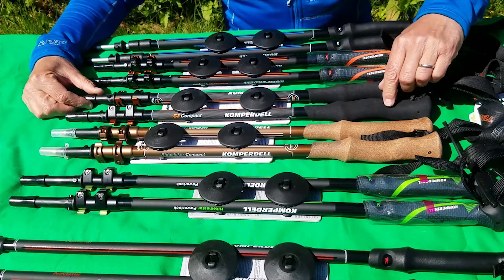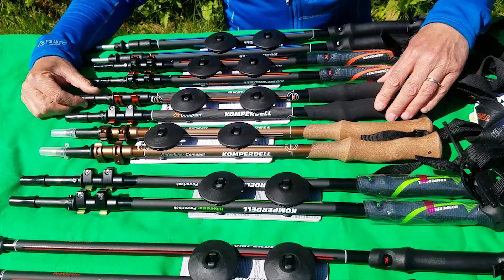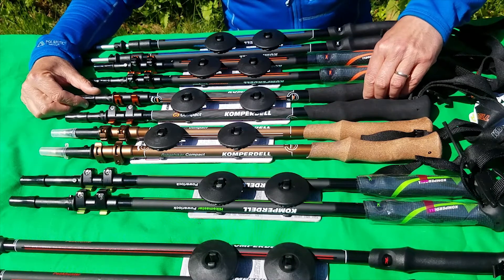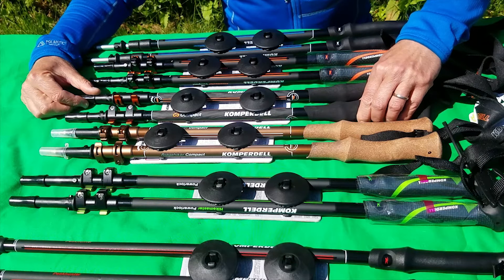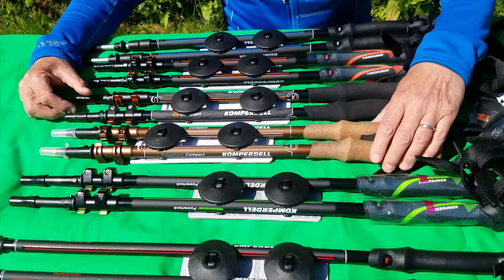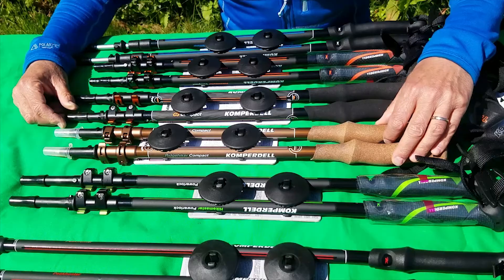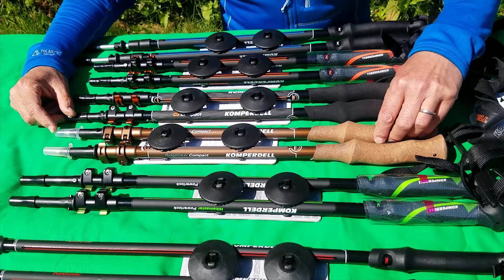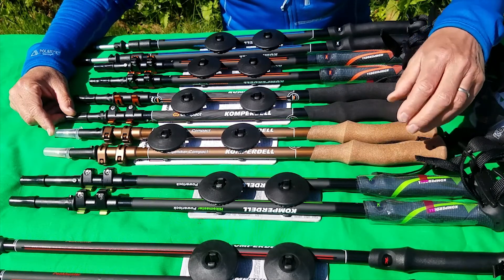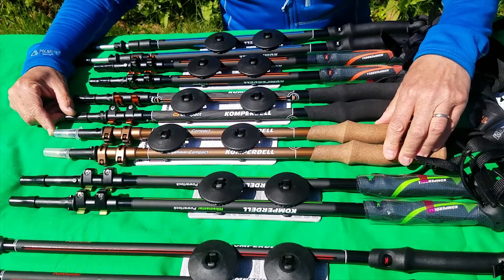This handle here is a foam handle. Foam is very good - better at absorbing sweat. It is not so good at absorbing vibration, but it has a good comfortable feel when you're grasping it. This one is cork. Cork is not sweat absorbent but it does offer good protection from vibration and impacts to the stick, so your hand doesn't get jarred, and it gives fairly good insulation.